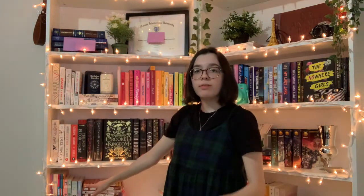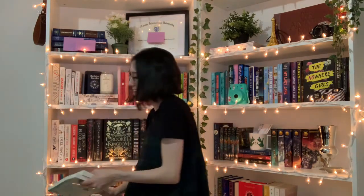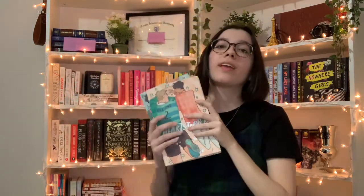Next: do you have a graphic novel? I have a lot — I have an entire graphic novel shelf! I'll show the first two volumes of Heartstopper by Alice Oseman. I love these so much. I'm starting to get into graphic novels more and these are so good, so cute.